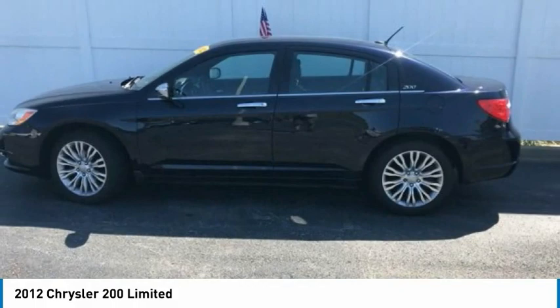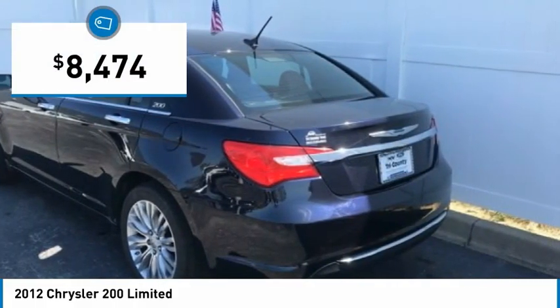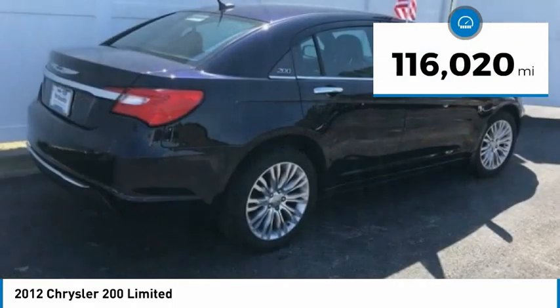This 200 model from Chrysler takes an aggressive step into a competitive market and is priced below $10,000. This vehicle has less than 120,000 miles.